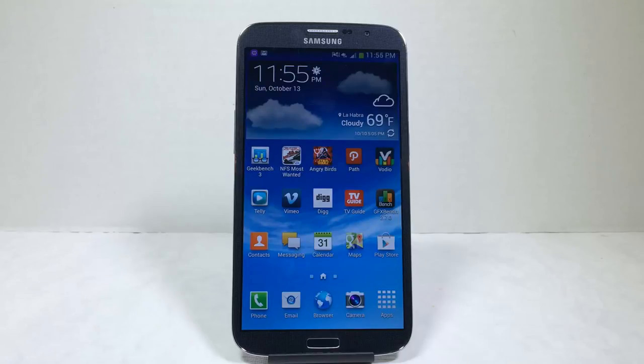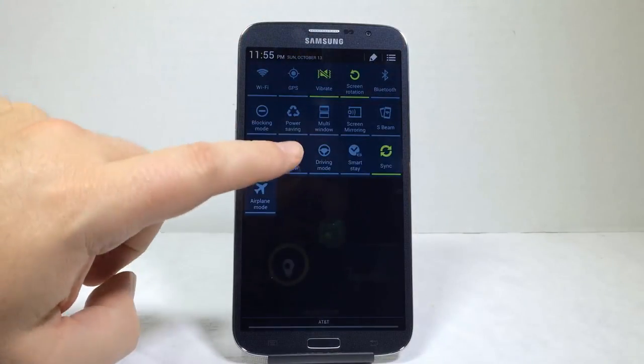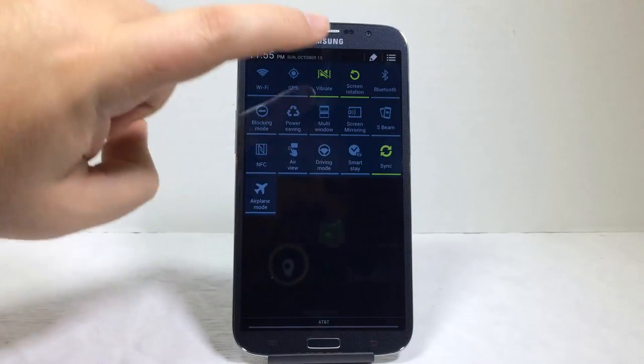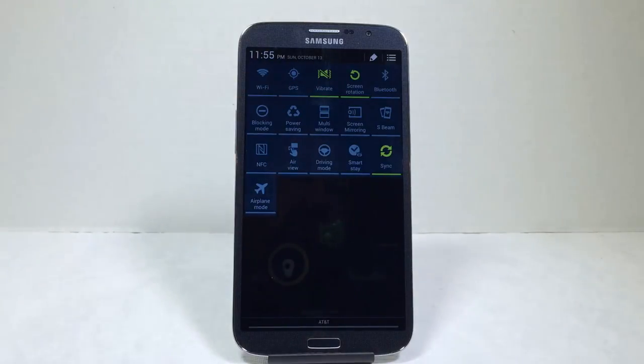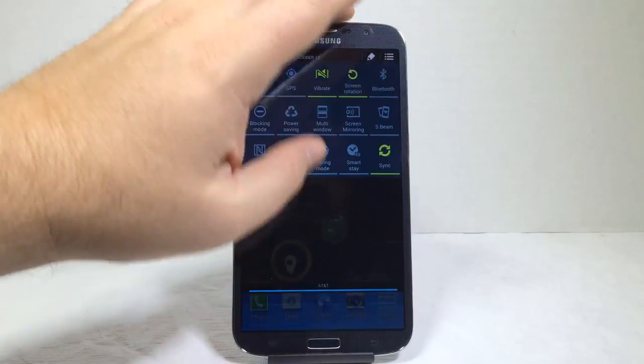It's pretty much a very big Samsung S3 when it comes down to it. I don't want to say S4 because it has only an 8 megapixel camera and is missing some S4 UI features like Smart Stay, Smart Look, and hand-wave gestures. I'd say it's a crossbreed between the S4 and the S3.